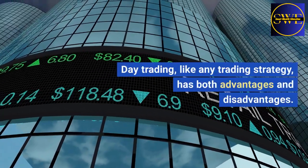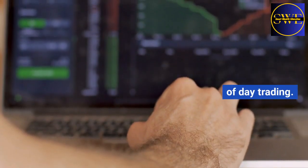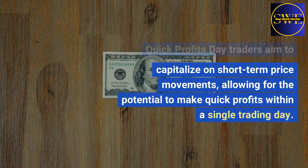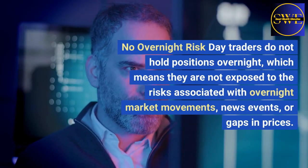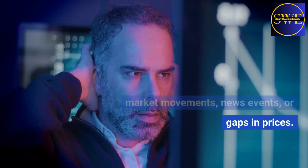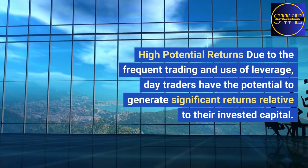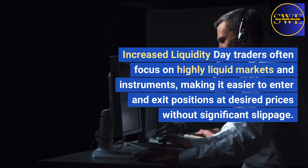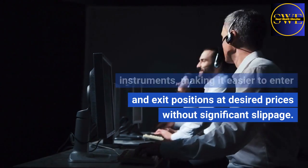Day trading, like any trading strategy, has both advantages and disadvantages. Here are some potential advantages of day trading. Quick profits: day traders aim to capitalize on short-term price movements, allowing for the potential to make quick profits within a single trading day. No overnight risk: day traders do not hold positions overnight, which means they are not exposed to the risks associated with overnight market movements, news events, or gaps in prices. High potential returns: due to the frequent trading and use of leverage, day traders have the potential to generate significant returns relative to their invested capital. Increased liquidity: day traders often focus on highly liquid markets and instruments, making it easier to enter and exit positions at desired prices without significant slippage.